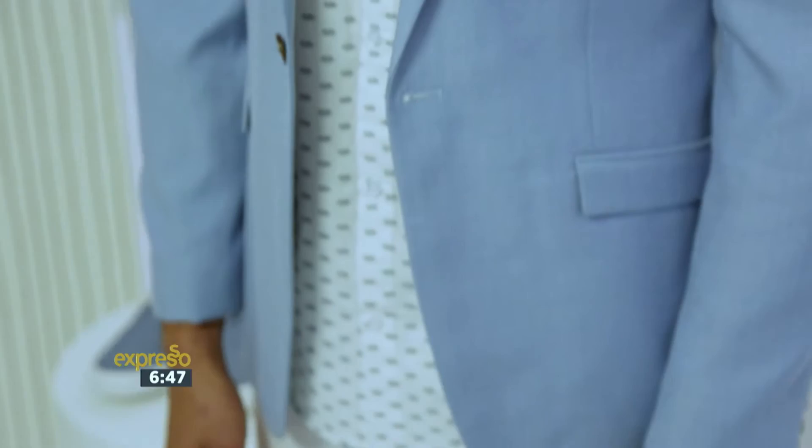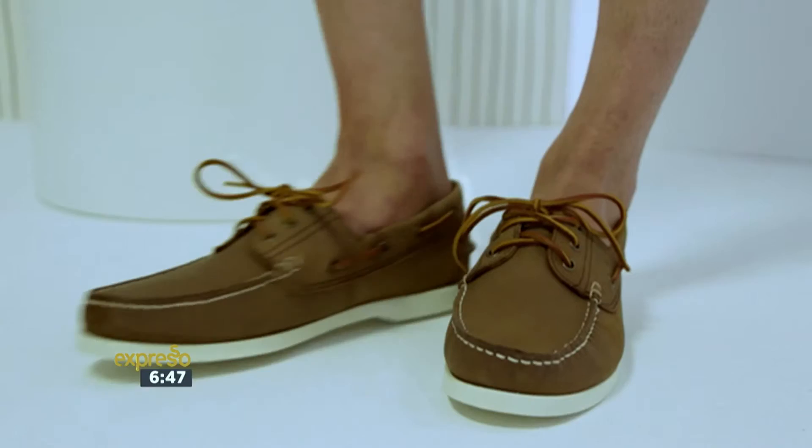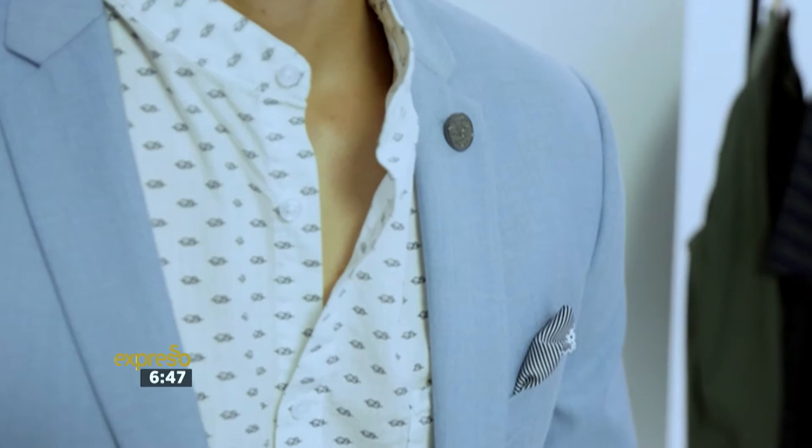There's a mandarin collared shirt underneath with a great print, just to mix things up, and I've paired all of that with nice brown boat shoes. A nice pocket square to complement the entire look and add a little different element so that you can draw the eye to different parts of your look.